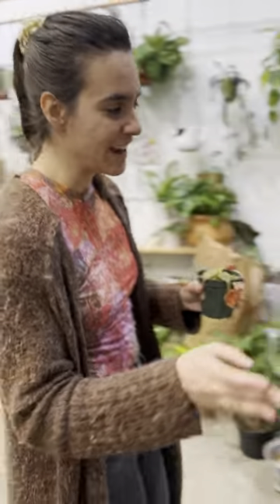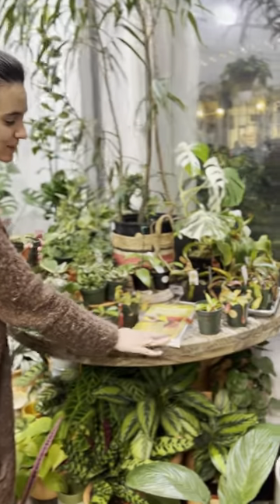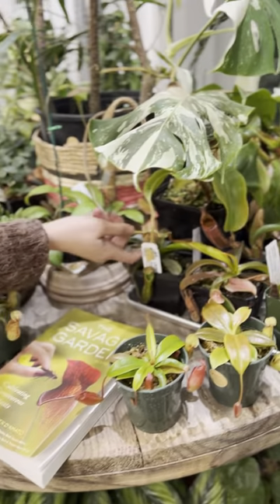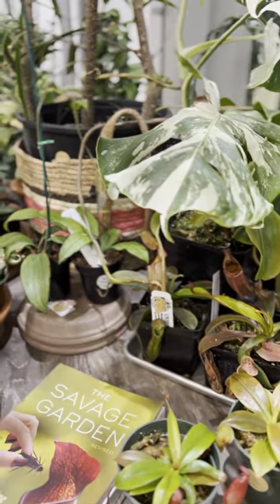We've got a lot of other cool varieties and really good resources like this book, The Savage Garden, as well as a bunch of really cool hybrids and more incoming pitchers.